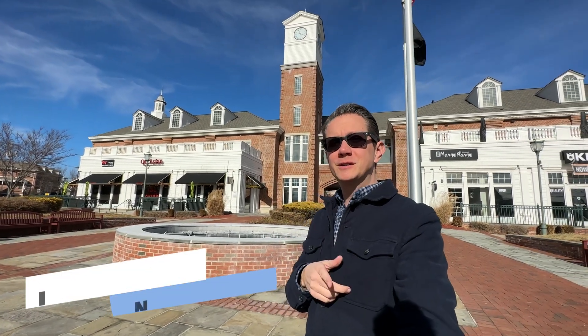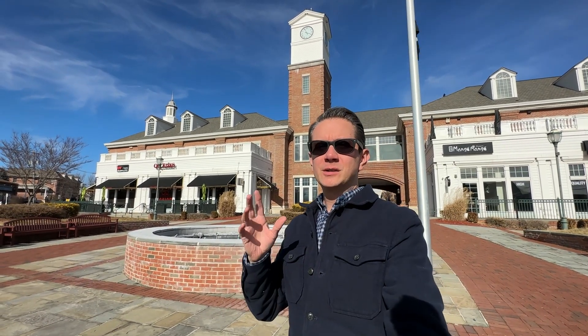So you're thinking about moving to Livingston, New Jersey, but you really don't know the place, you haven't been here yet, and you're trying to decide if it's worth a visit. In today's tour you're in luck because we're going to tour around the town and show you what's here, show you what it has to offer, and help you make the decision of where you're looking to be.